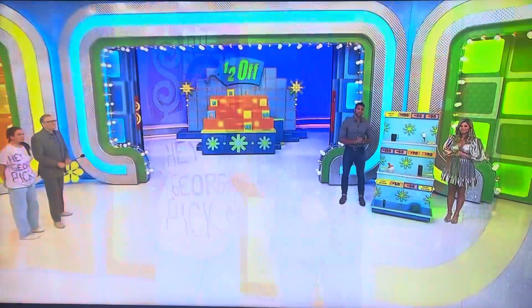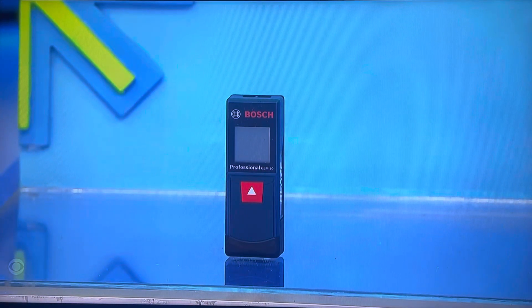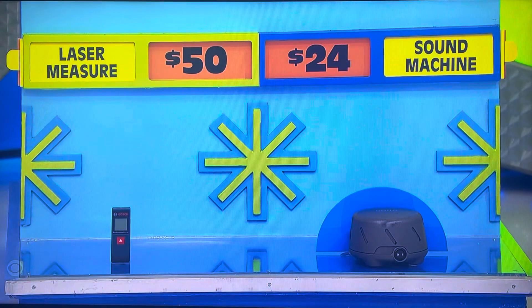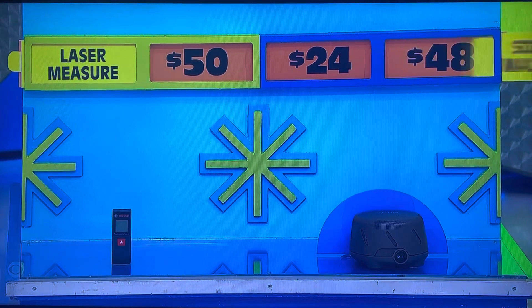We'll get the next one — we'll make it one out of four. Next one, please. First up, take instant and reliable measurements up to 65 feet with this laser beam measure, and then this sound machine can drown out noise at home or on the go. Which one is the half-off price — $50 or $24? The sound machine. It is death — we're going to halve the boxes.